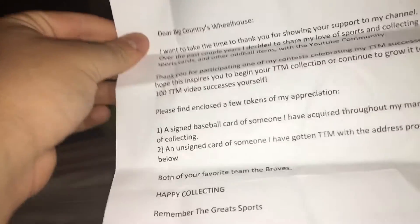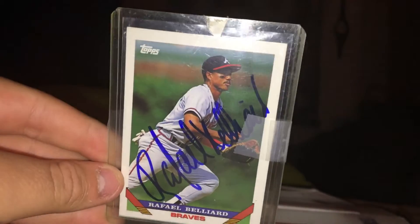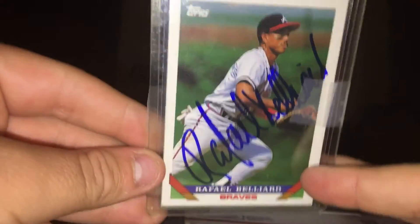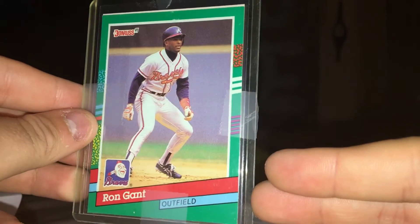I also won a giveaway from Remember the Great Sports. He sent a long note — I'd love to read it but I'm on a time schedule, sorry. He sent me two cards: a TTM card of Rafael Belliard, a really good player from the 80s and 90s who helped the Braves win the 1995 World Series, and a Ron Gant card to send out for an autograph — another great Brave I've gotten TTMs from.